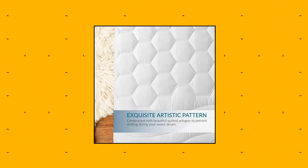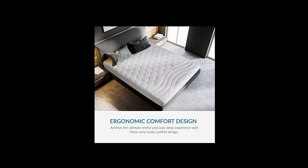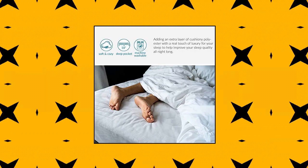Quilted Mattress Pad provides enhanced protection from wear and tear to extend the longevity of your mattress, adding an extra cushiony layer to help improve your sleep quality all night long. Unique composition of this non-waterproof mattress pad reduces unwanted noise and movement to disturb your sleep at night.